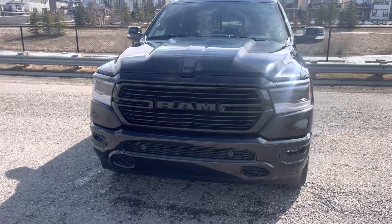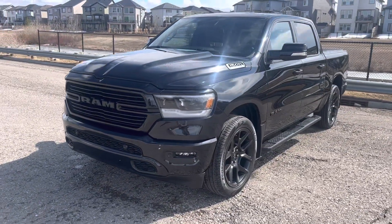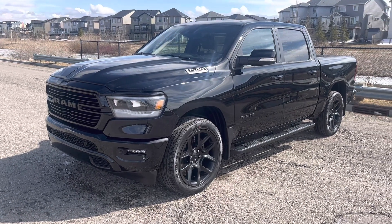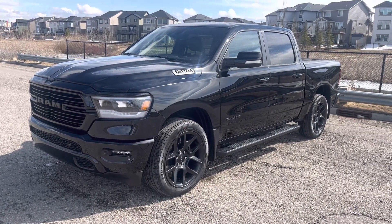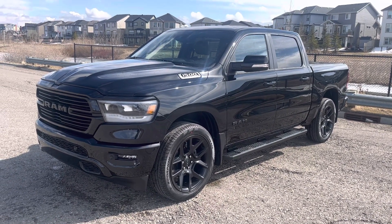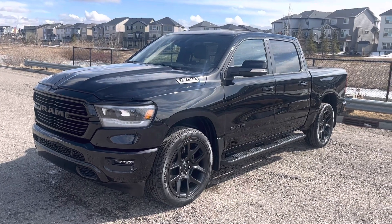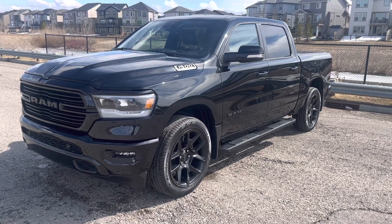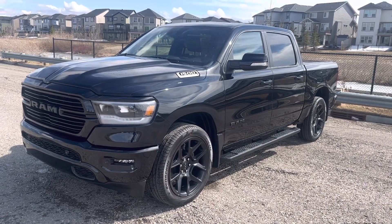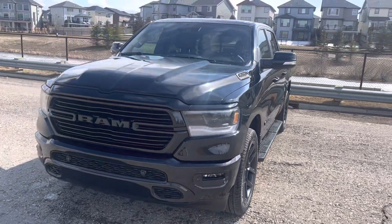Good afternoon Amar, this is Connor from South Trail Chrysler just making a quick video of the truck we've been talking about. I just wanted to make sure that this is the truck we were discussing, and that you can show this video to your wife to make sure it has everything you guys are looking for — right up your alley for what you're expecting. So we have the 2022 Ram 1500 Sport.